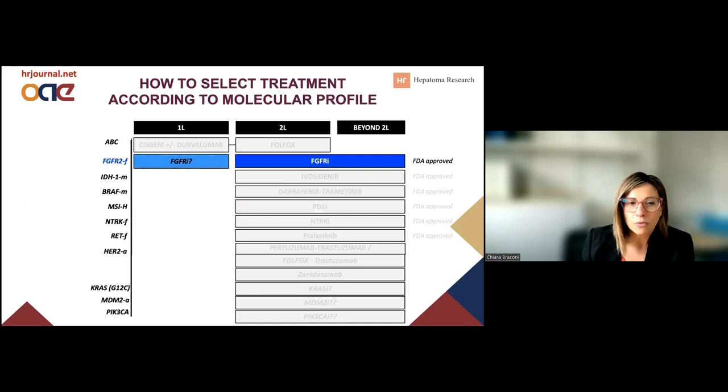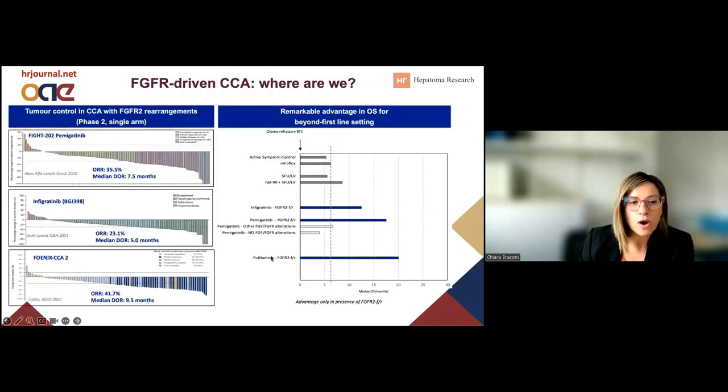Let's start with FGFR2 fusions. These include about 10%, up to 20% in some cohorts, of intrahepatic cholangiocarcinoma. We now have three drugs that have received approval. They all target FGFR2 fusions, and they are able to provide a tumor response — a shrinkage — at the rate of between 23 and 42%, with a duration of response that can go up to 10 months. So it seems to be a durable control of the disease.